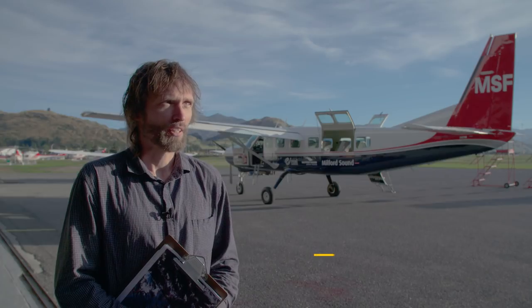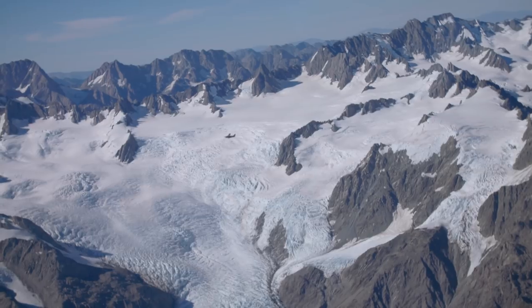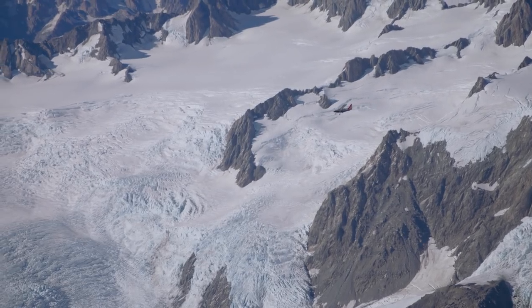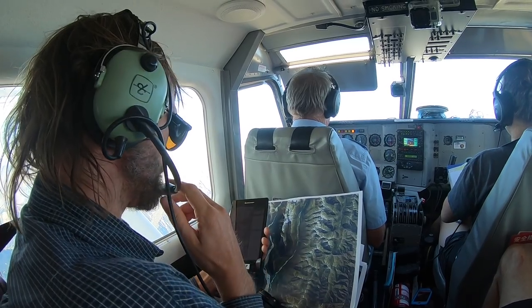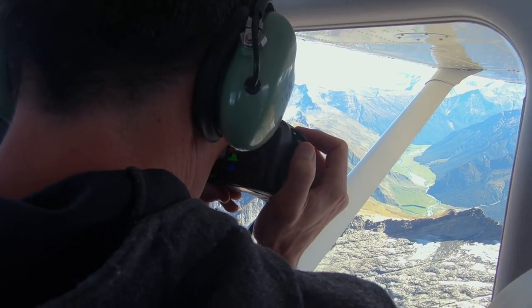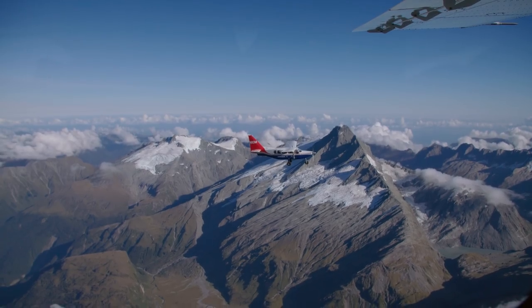Once these glaciers are gone we're not going to be able to capture these images again — it's pretty much an archive for the future. What we're trying to do is take hundreds or even thousands of photos of the glaciers and use them to make three-dimensional models that we can actually measure really precisely, tracking what the glaciers are doing.